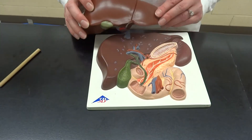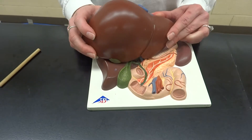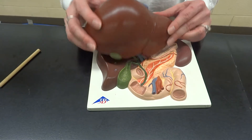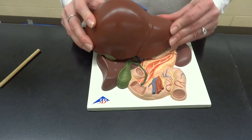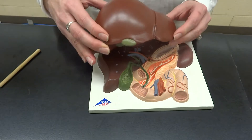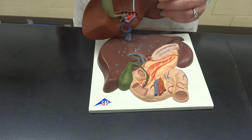Our stomach has chewed up our chocolate bar and made it very acidic, and now we have to pass it on into the duodenum and the liver is going to do a dance for us. So that's our liver, the largest internal organ we have, and attached to it is going to be the gallbladder, the little green guy on the bottom.